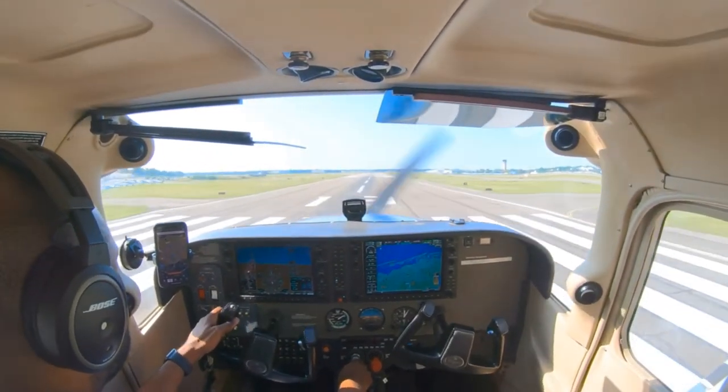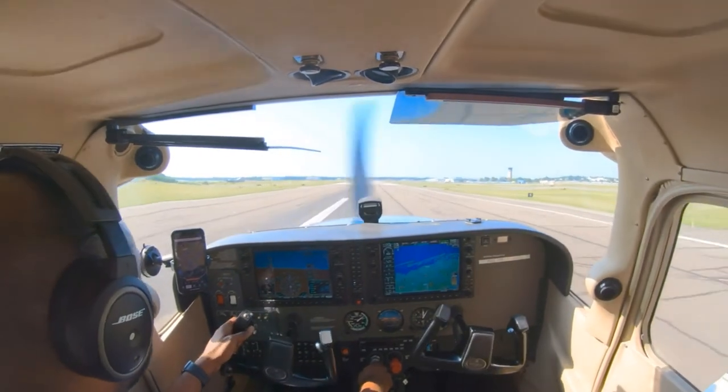Cherokee 7 Alpha Charlie, runway 19, line up and wait. Line up and wait, 7 Alpha Charlie.